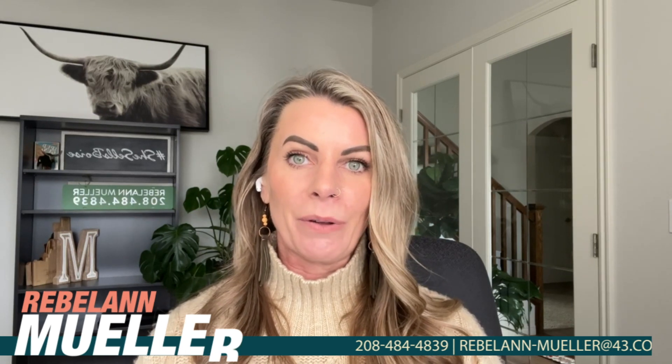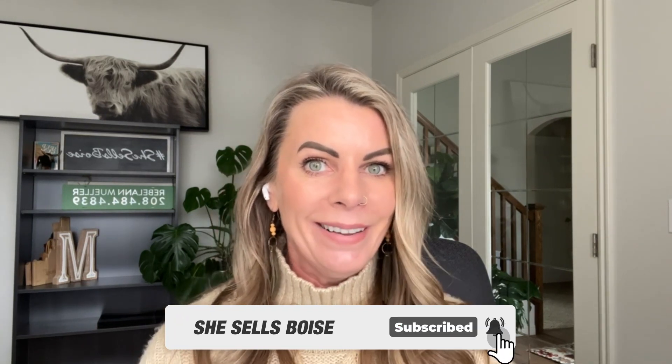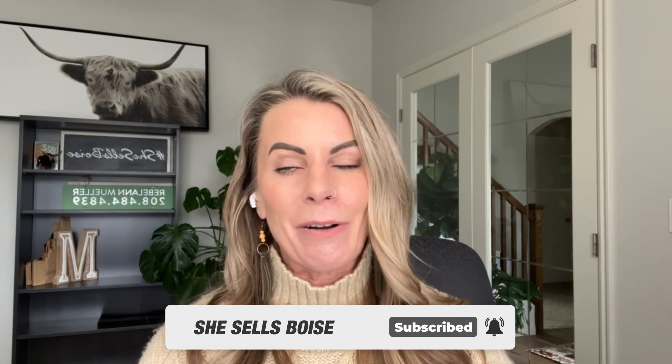My name is Rebel Ann Mueller and I am a realtor here in the Boise and Treasure Valley area with Better Homes and Gardens, 43 Degrees North Real Estate. I moved here from Napa, California about 19 years ago. Now I'm lucky enough to get to help others do the exact same thing. Down below in the description is my relocation guide — be sure to grab that. If you have questions, please feel free to text, call, or email me. I'm happy to answer any questions you might have.